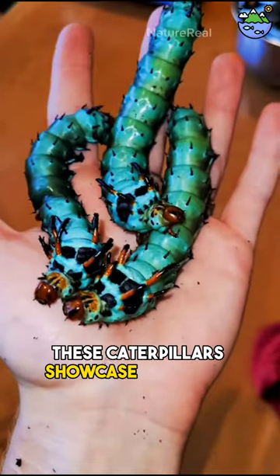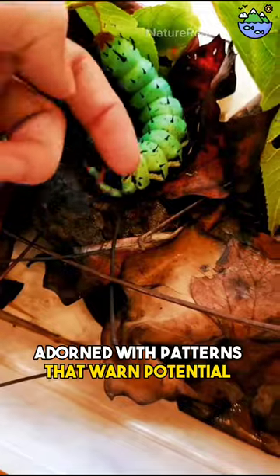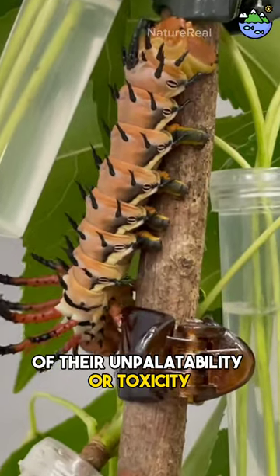These caterpillars showcase a striking color palette, adorned with patterns that warn potential predators of their unpalatability or toxicity.